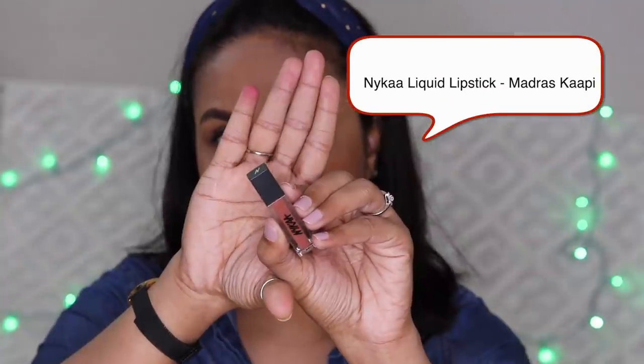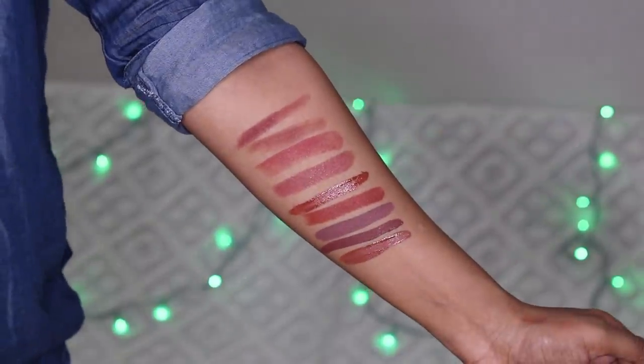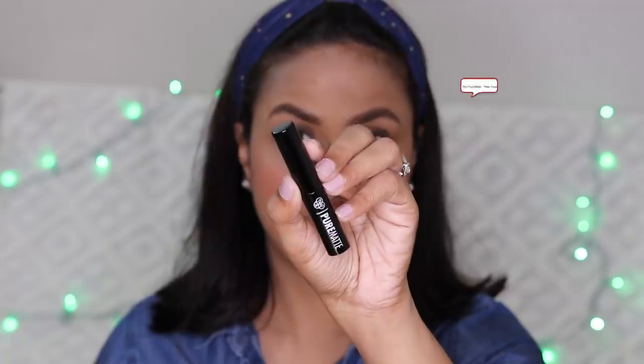Next is Nykaa Madras Kapi liquid lipstick. It has a very thin formula, which makes it quite comfortable on the lips. It doesn't feel very dry.